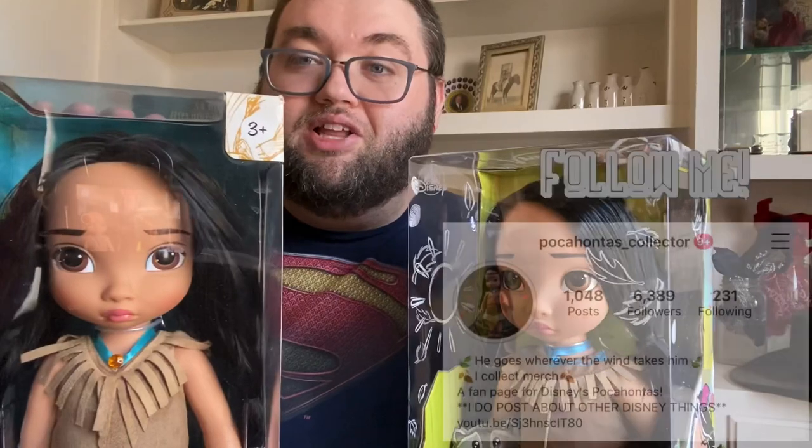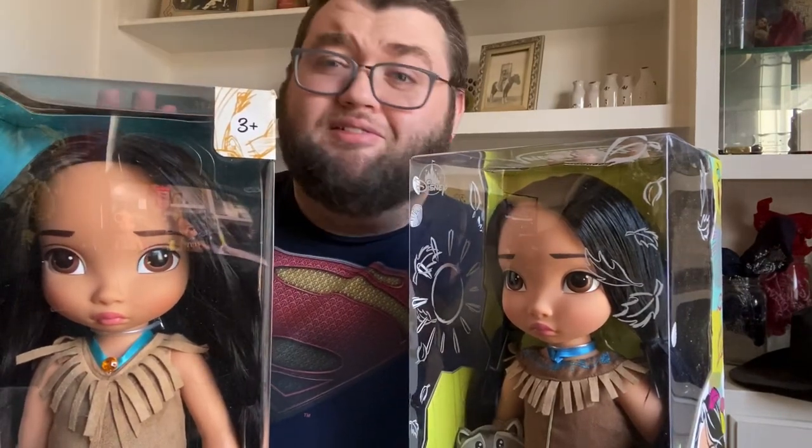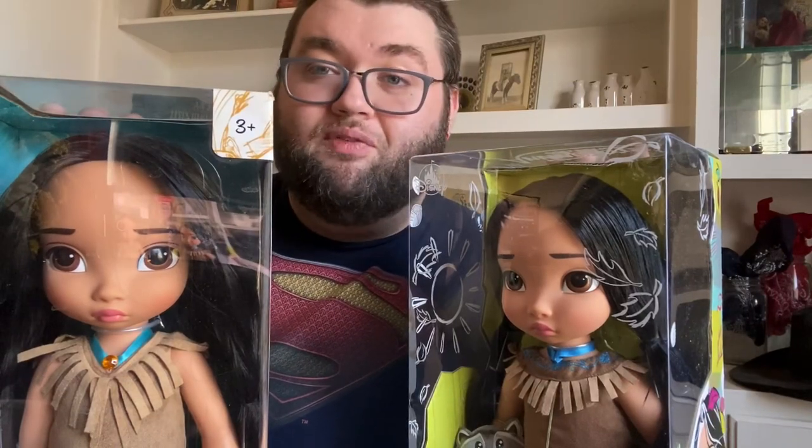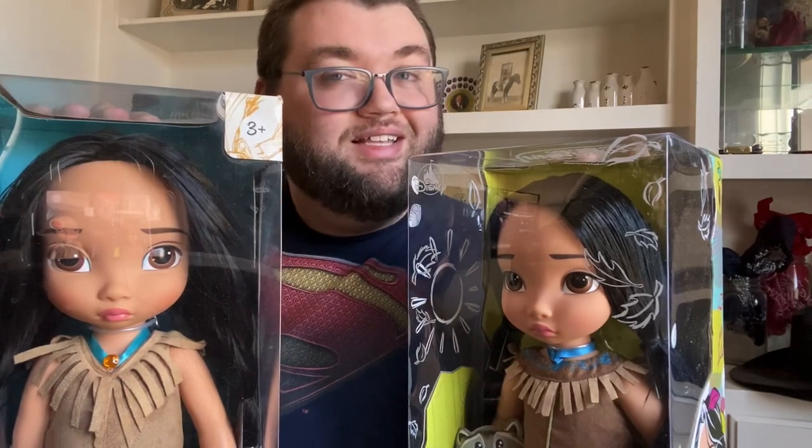I hope you guys enjoyed this quick review of my two little gals here. I hope you enjoyed these dolls and go buy them to add to your own collection. This video is in celebration of the special edition animator Pocahontas coming out later this week — I'll definitely be buying one and reviewing her because she's absolutely beautiful. I love the animator collection — I think it's so special and anyone can enjoy it. Until next time, see you guys later. Bye!